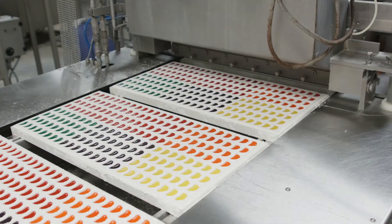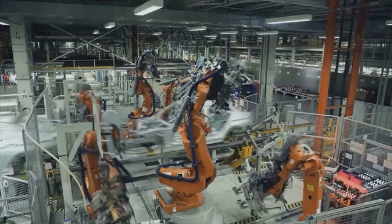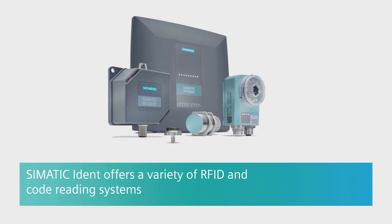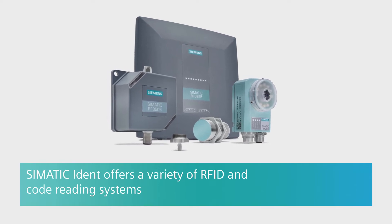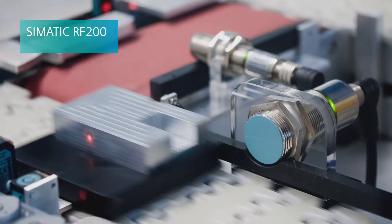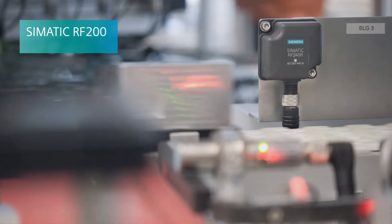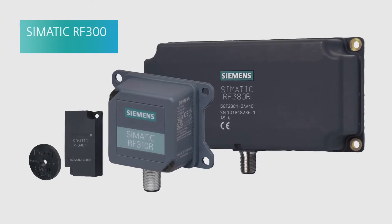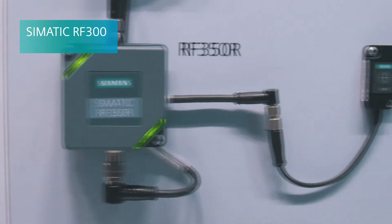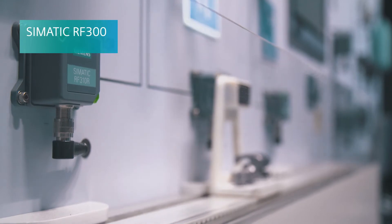Industrial identification offers gap-free traceability of products and components so you can monitor your material flows at all times and optimize your processes accordingly. SIMATIC IDENT offers a variety of RFID and code reading systems. SIMATIC RF200 is the perfect fit for small assembly lines where space is at a premium.